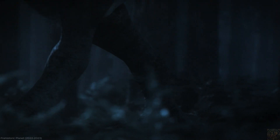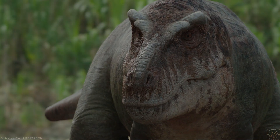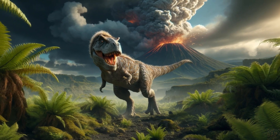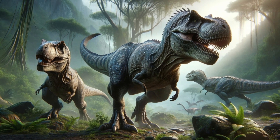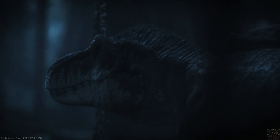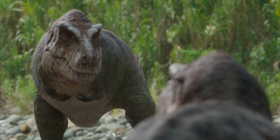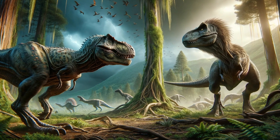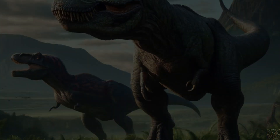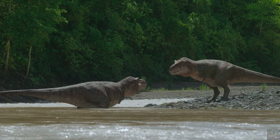The shift from seeing T. rex as a purely reptilian monster to a creature with a possible bird-like plumage changes not only the scientific understanding but also the cultural iconography of T. rex. The question of whether Tyrannosaurus rex had feathers highlights the dynamic and ever-evolving nature of paleontological research, bringing together a wide range of scientific disciplines, from genetics to environmental science. On one hand, the discovery of feathered relatives within the theropod group suggests a genetic predisposition towards feathers, possibly even in T. rex. On the other hand, scale impressions and considerations of environmental context and size suggest a more traditional reptilian covering. This debate is far from settled, and more discoveries will likely continue to reshape our understanding of T. rex and other dinosaurs.